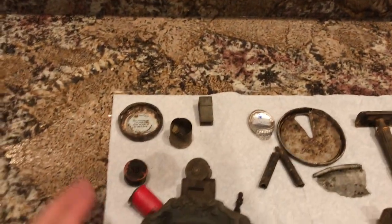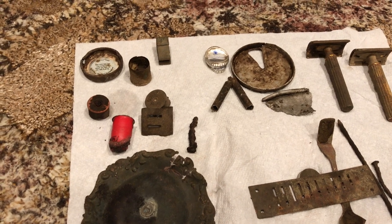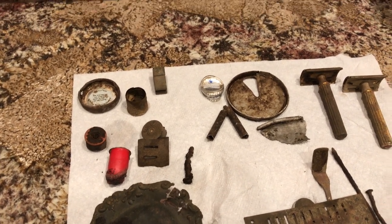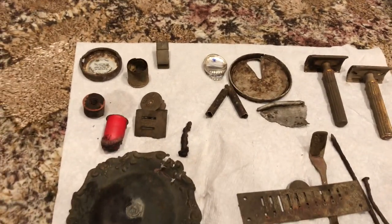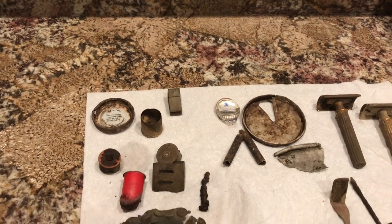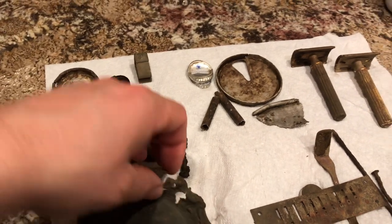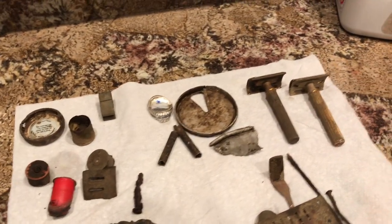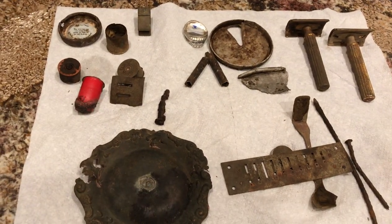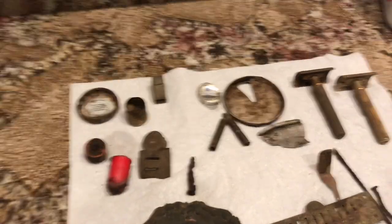Alright guys, to be safe, make sure you wear light clothes because it is tick season. They do sell safer organic spray. If you're going to use that DEET stuff, put it on your clothes — I wouldn't recommend putting it on your skin, I don't think that stuff is good for you. Definitely wear gloves, because you saw those — I don't know if they were fire ants or whatever those things were. Plus there's glass and other sharp objects. If you like the content, subscribe to the channel, hit the bell so when I go live you'll get notified. Take care.